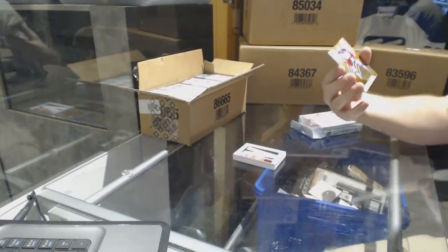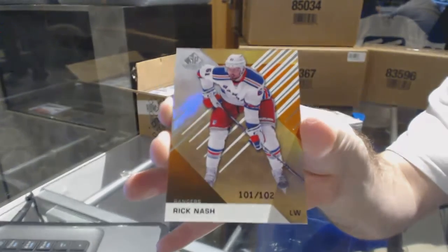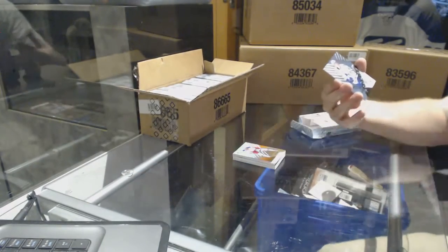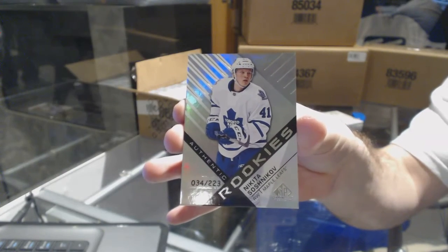We've got for the Rangers number 102 Rick Nash orange base parallel, and number 223 for the Maple Leafs — Sosnikov.